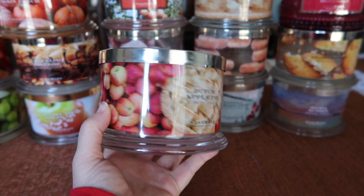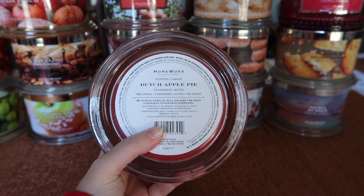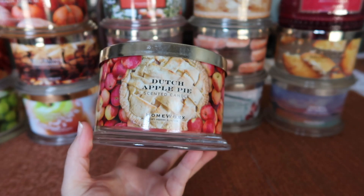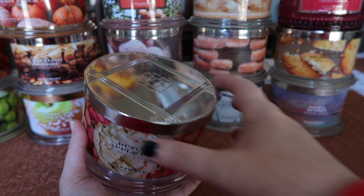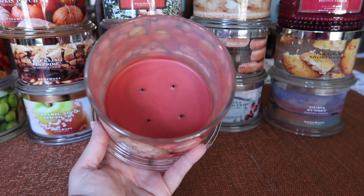The next one I finished is Dutch Apple Pie — super cute label. The notes are red apple, cinnamon, clove, and pie crust. This one came out last year. My issue with this scent is there's not any pie — to me, it's a spiced apple scent. I happen to like spiced apples, so it was fine with me, but if you think it's going to be a pie scent, I can see why you'd be disappointed.